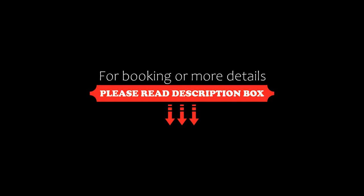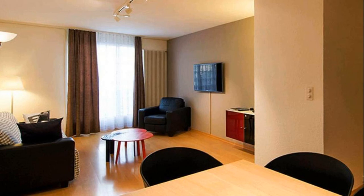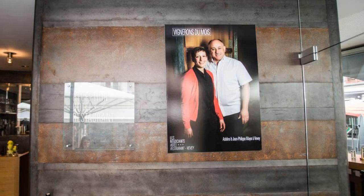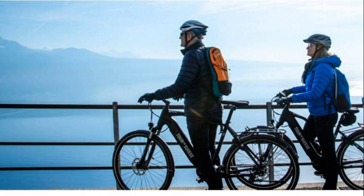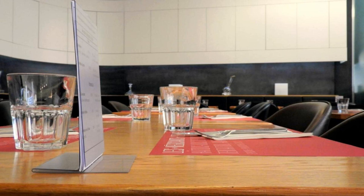The check-in time of this hotel is 2 p.m. and the checkout time is 11 a.m. Pets are allowed in this hotel. The hotel accepts major credit cards and reserves the right to temporarily hold an amount prior to arrival. Guests are required to show a photo ID and credit card at check-in.